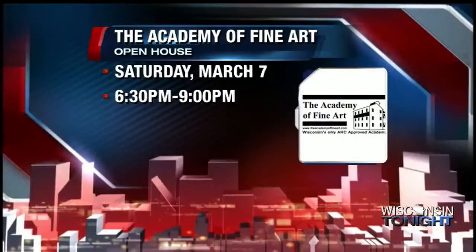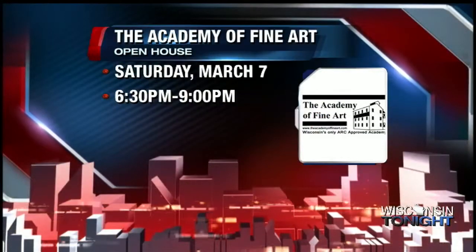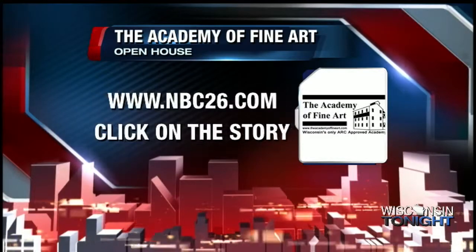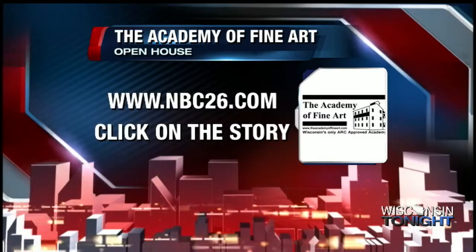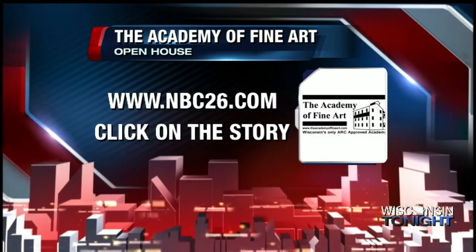They are actually having an open house this weekend — Saturday, March 7th, taking place from 6:30 to 9 p.m. at 217 Broadway Street in Denmark. Studios will be open and there are going to be lots of tours. For even more information, just visit our website, NBC26.com, and click on this story.